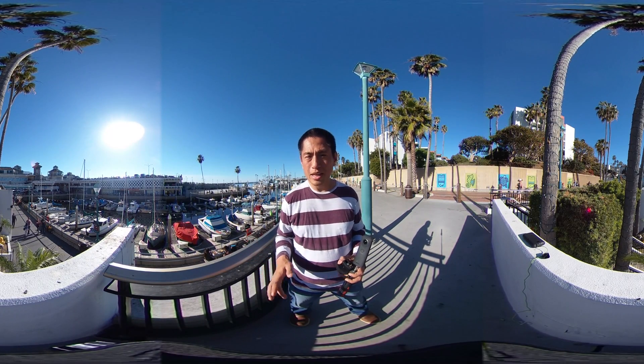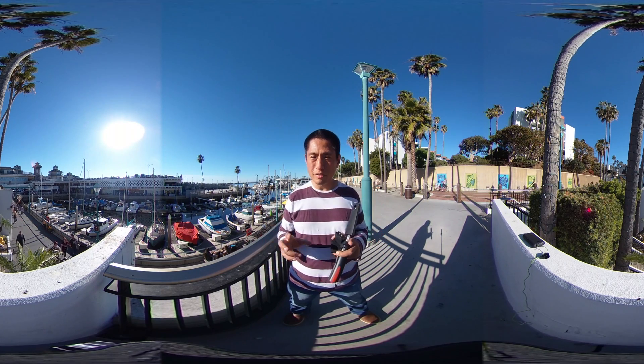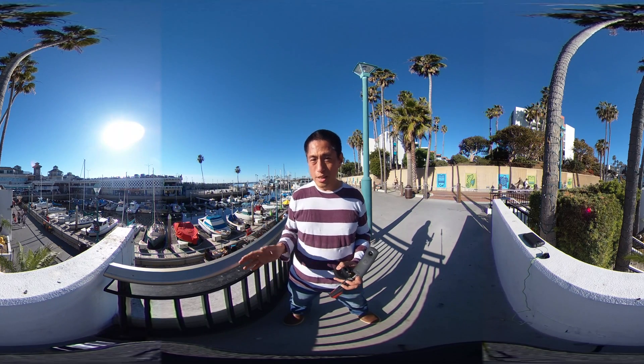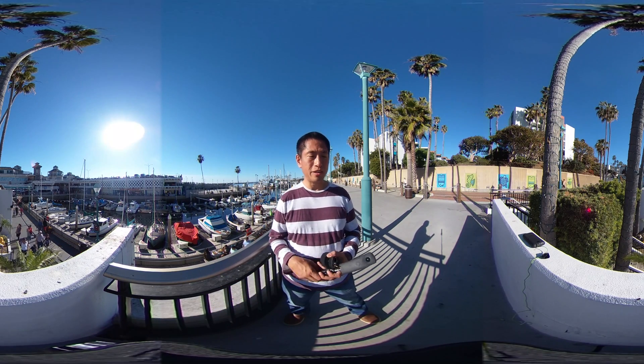The best way to enjoy this video is with a pair of headphones or earbuds. Connect them to a smartphone and listen for sounds. As you move your smartphone around, close your eyes and try to hear where the sound is coming from. When you open your eyes, you'll see that the sound is coming from exactly the direction that you heard it from.